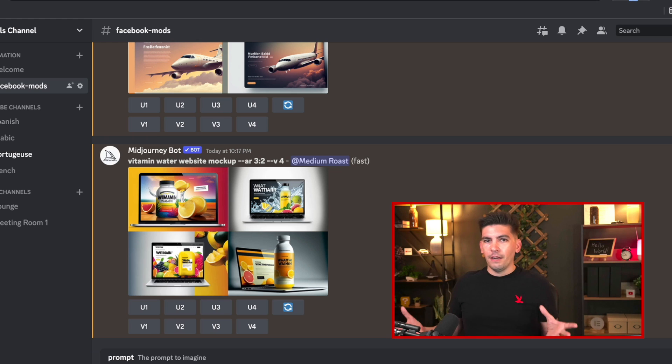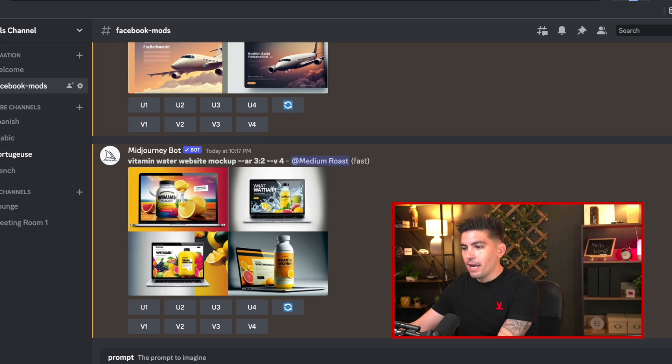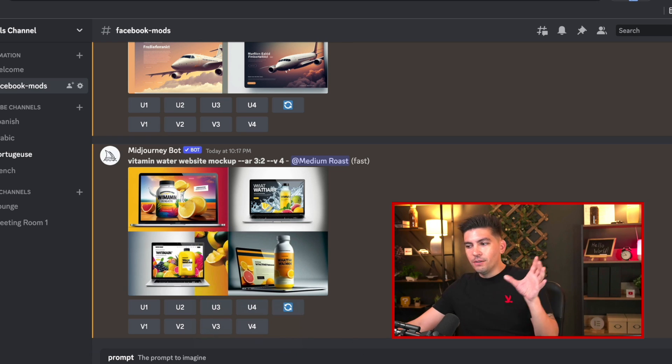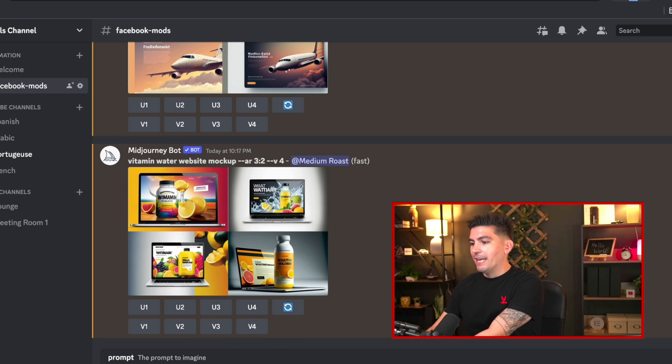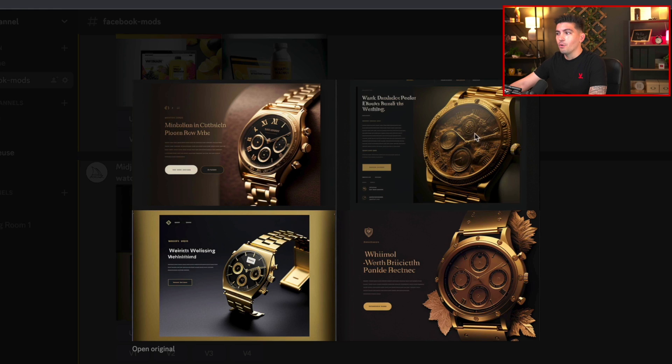You can think of any combination of words, colors, objects — anything that you want — and it'll create it right here. So I got this ready. We're going to type in 'watches, modern fintech website mockup.' Actually, let's go a step further: watches and gold. We'll press enter, and then it's going to create four different AI-generated websites for us. And we have watches with gold and it looks great — you can see how it quickly generates all these different landing pages.